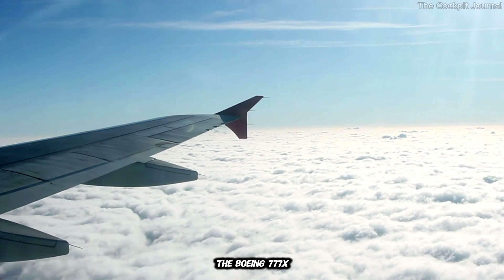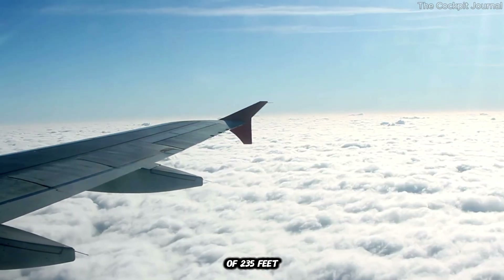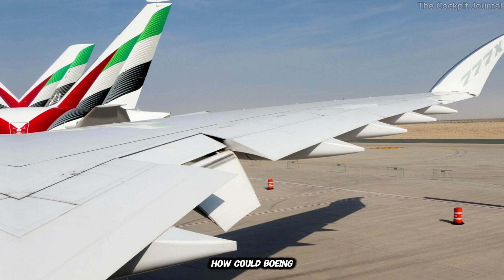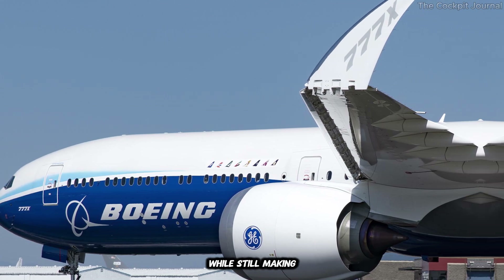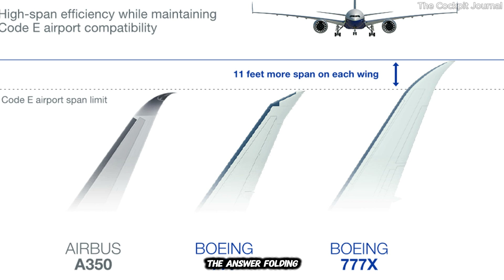This is where the Boeing 777X comes in. With a wingspan of 235 feet, it's a marvel of engineering. But that extra width posed a serious challenge: how could Boeing design a plane with the aerodynamic advantages of a massive wingspan, while still making it practical for airports around the world? The answer? Folding wingtips.